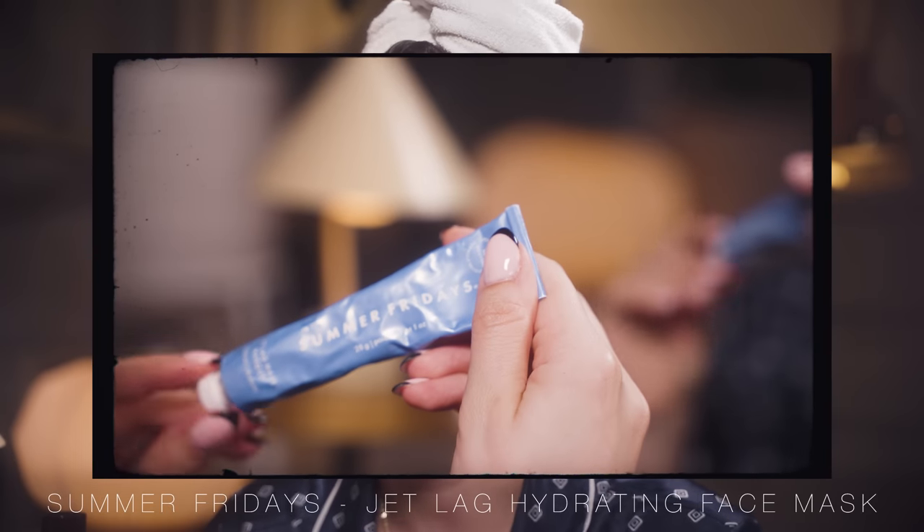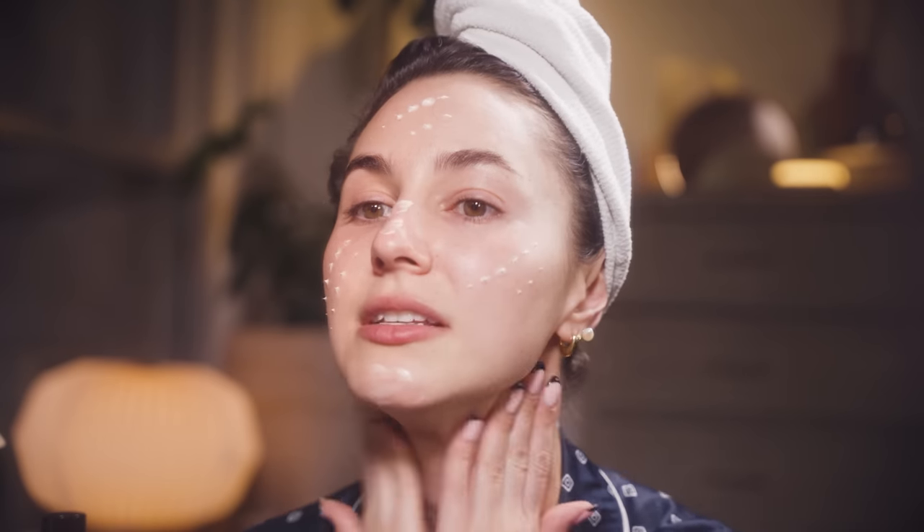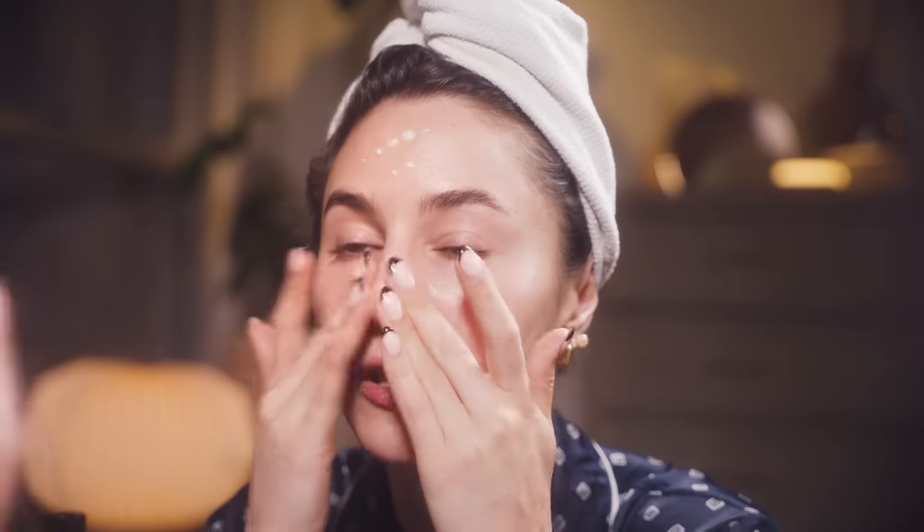Onto moisturizer — especially if I'm using a lot of actives like retinols and vitamin C, I like to go in with quite an emollient and rich moisturizer, especially at night. I am loving the Summer Fridays Jet Lag Mask. I've gone through a whole tube and bought a little mini one for travel. I apply this all over the entire face and neck quite liberally and sleep in it — no need to rinse it off. It moisturizes and hydrates the skin overnight. Really great for those with dryness and dehydration.